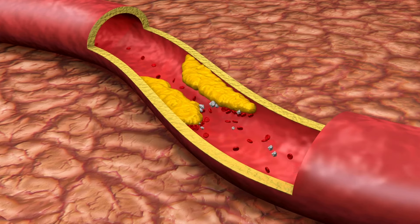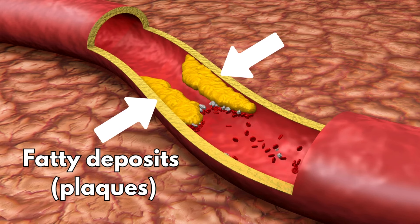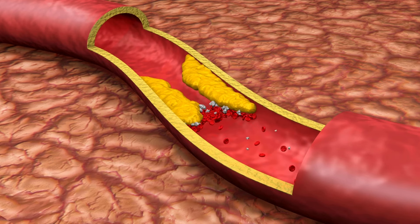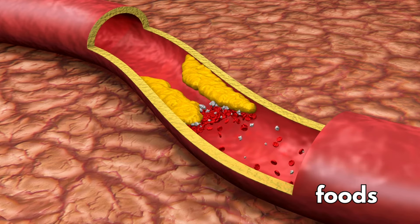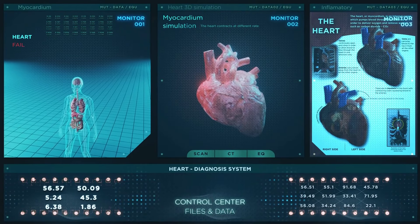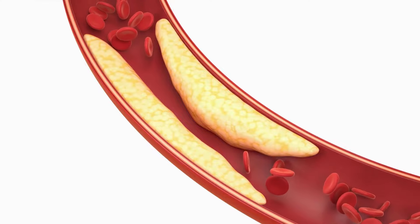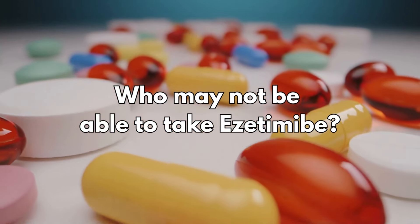With very high cholesterol, you can develop fatty deposits called plaques in your blood vessels, especially if you have existing risk factors which cause inflammation in your blood vessels — for example, smoking, eating a diet with lots of fatty, processed, salty foods, being inactive and overweight, or having a family history of heart disease. Eventually these deposits grow, making it difficult for enough blood to flow through your arteries.